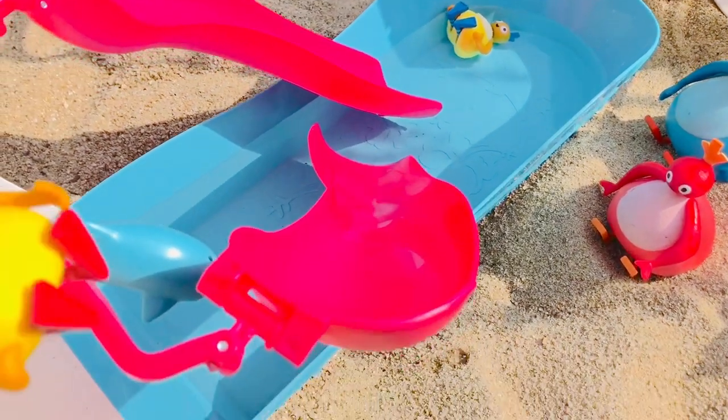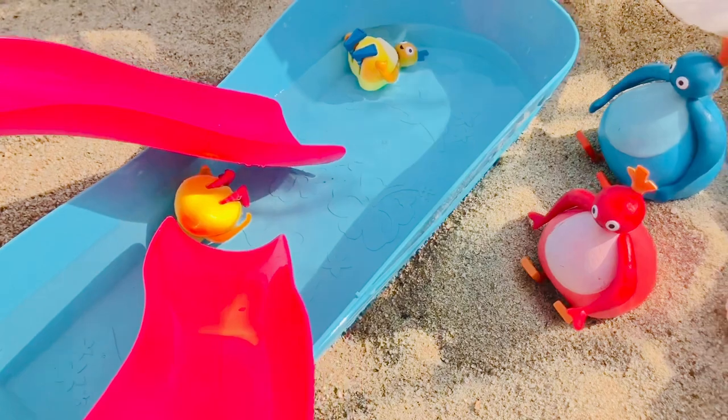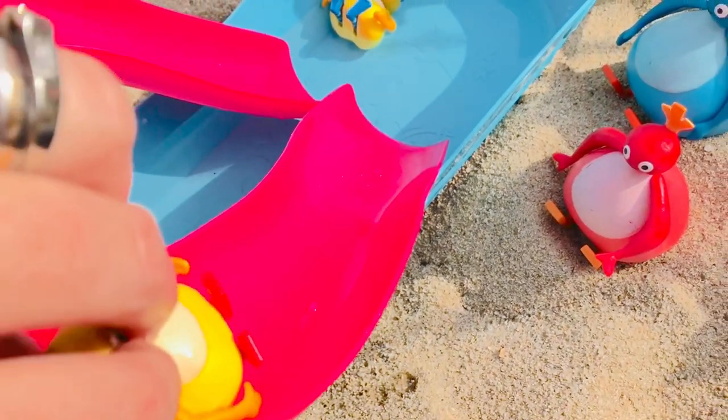Chick is going to go down the slide on the left, and Chickadee is going down the pink slide on the right. Oops, that wasn't safe — she landed under the other slide. Let's try it again!